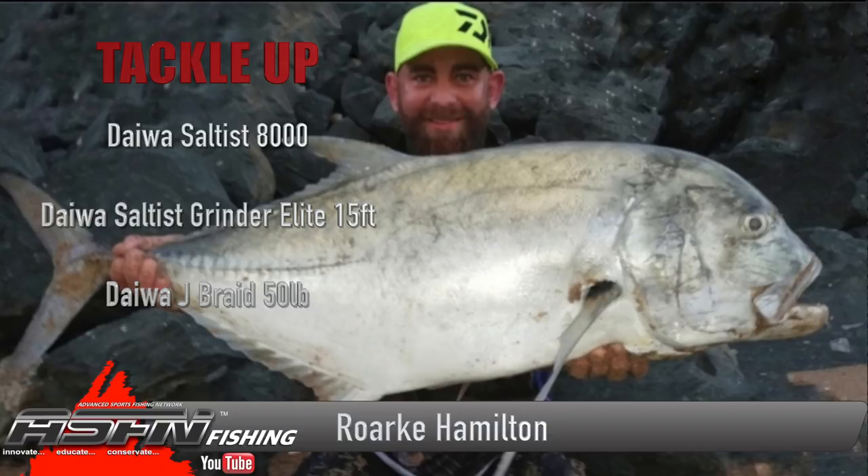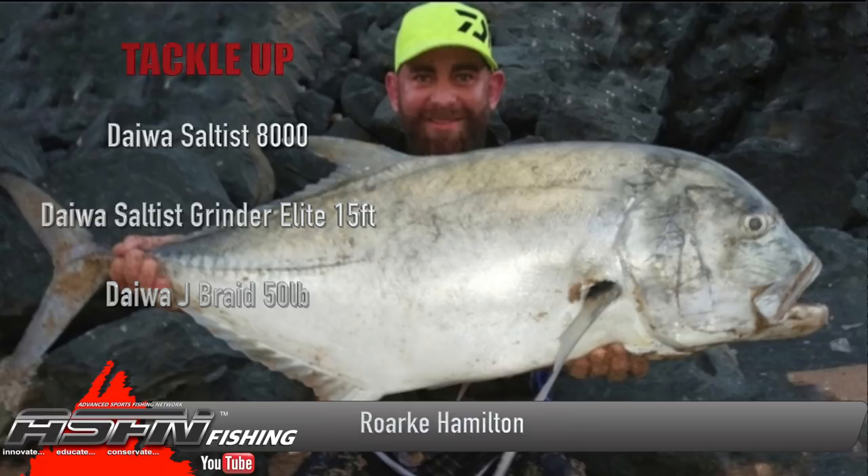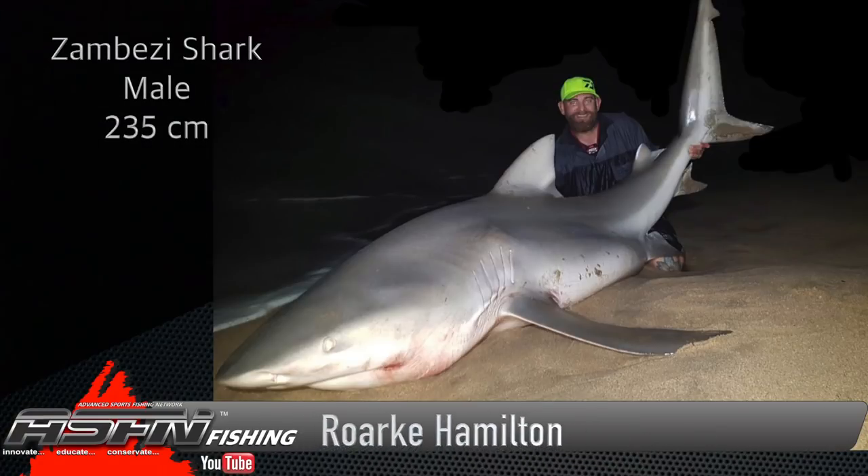Rock was using his Daiwa Saltus 8000 spooled up with Daiwa J-Braid 50-pound and his Daiwa Saltus Grind Elite 15-foot. Rock managed to lure in another trophy prize catch — a Zambezi shark measuring in at 235 centimeters, also caught in the Transkei, using his Daiwa Saltus extra heavy multiplier rod paired up with his Dogfight LD 60 and 65-pound J-Braid.